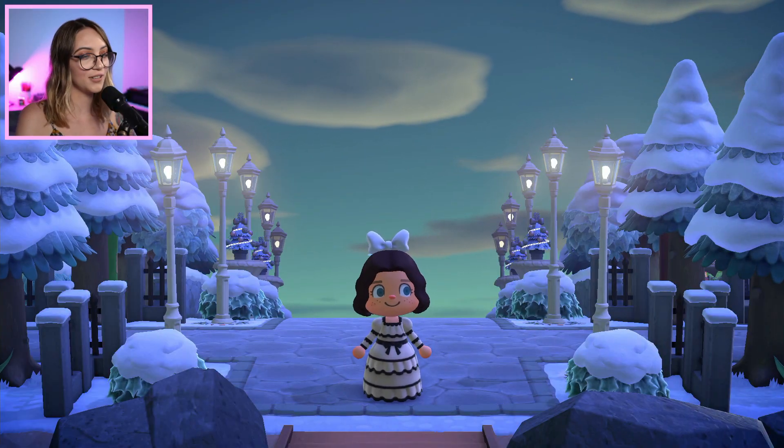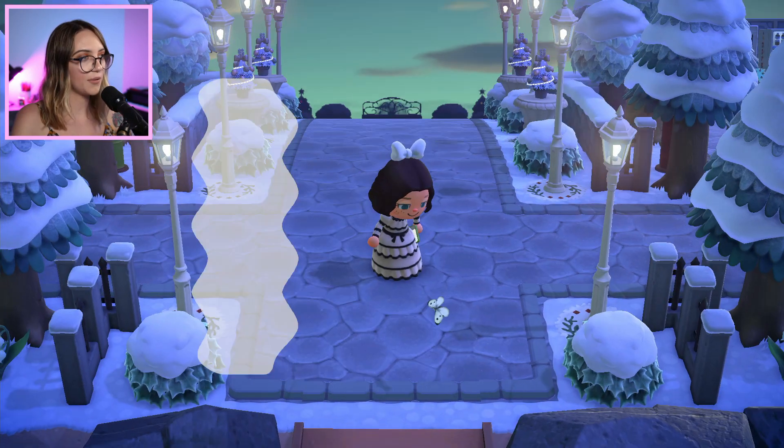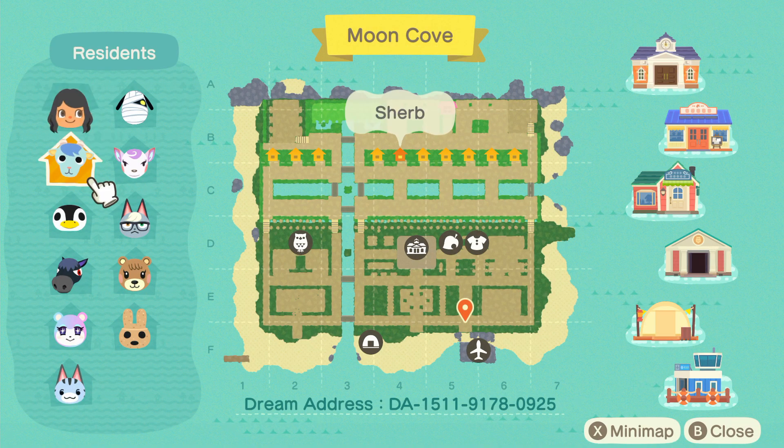Okay, so I've made it to the entrance and you can already tell this island is going to be so stunning. I'm so excited to have a look around. I'm gonna have a look at their map to see which villagers they've got and to see the island layout. Wow, look at all those pathways — that is a lot of work.